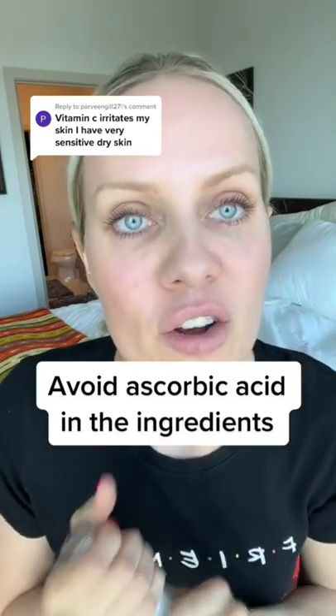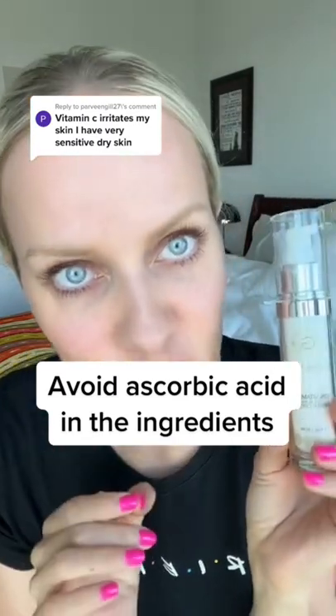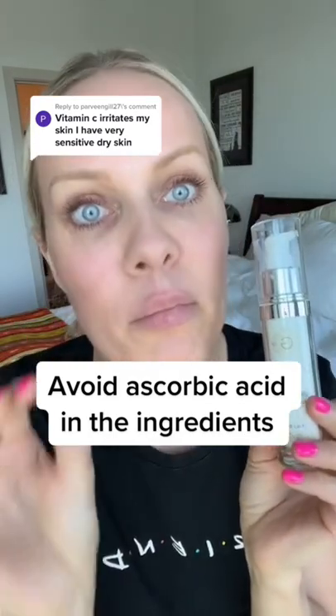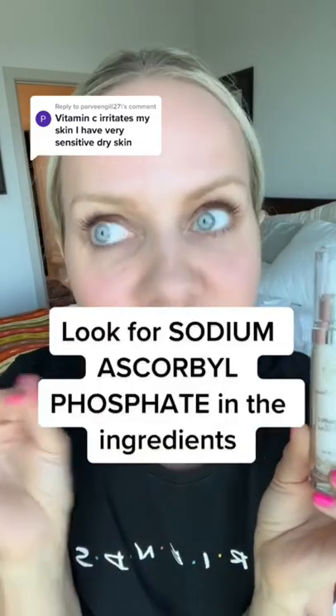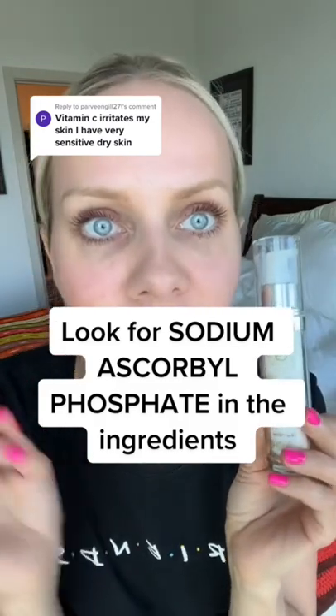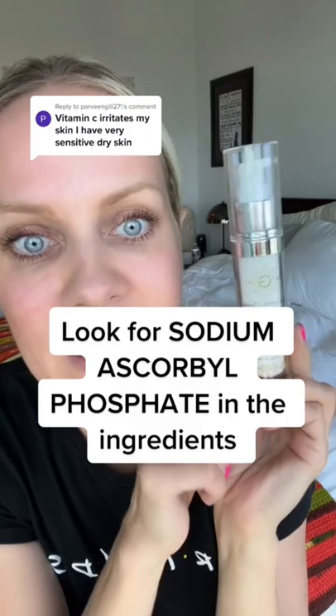What you want to find is any product that has sodium ascorbyl phosphate. It's a very gentle, very safe, bioavailable form that absorbs really deeply into your skin and does not oxidize, which is incredible. You don't have to keep it in the fridge or throw away your product after 30 days. Get something like Gin Amber Beauty that has sodium ascorbyl phosphate — no irritation, great for sensitive skin.